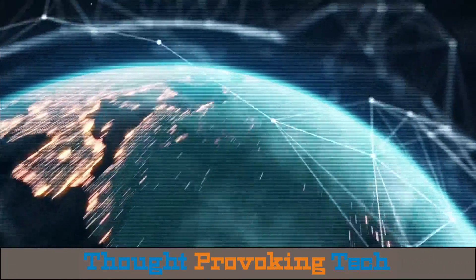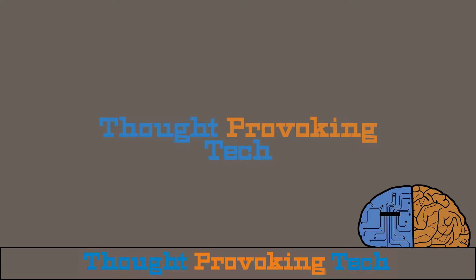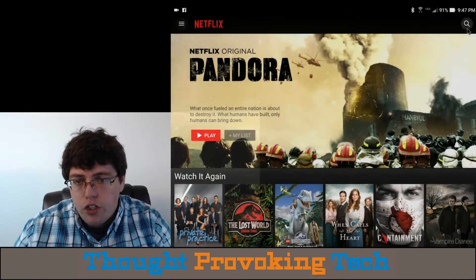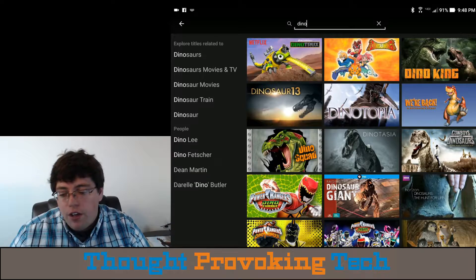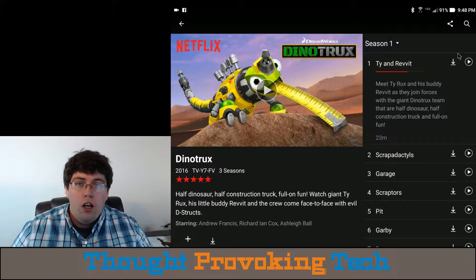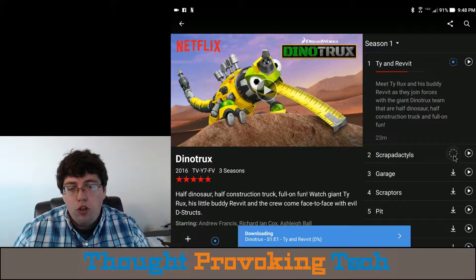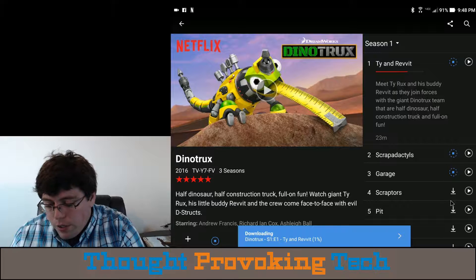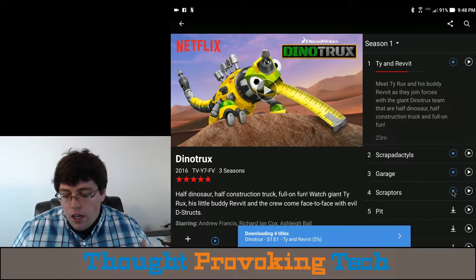So without further delay, let's get started. The first use case I wanted to go over was going on a trip or traveling in general and having something for the kids to watch. One of my kids' favorite shows is Dino Trucks. I'm on the Dino Trucks page and it's actually a Netflix original, so it will be available for download. Not every show or movie will be available, but most shows will. If you see the little download icon, that means the show can be downloaded onto your mobile device, and I'll just queue up a couple episodes — it's literally that simple.